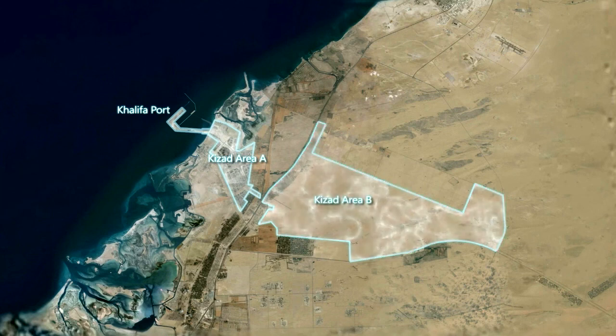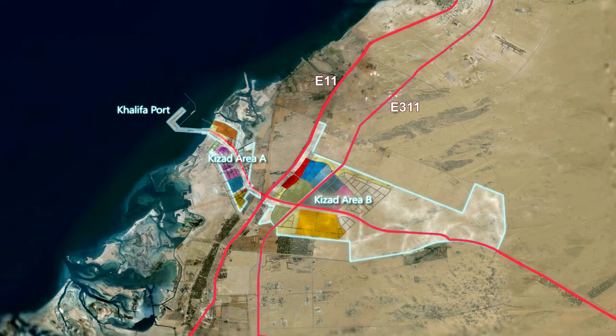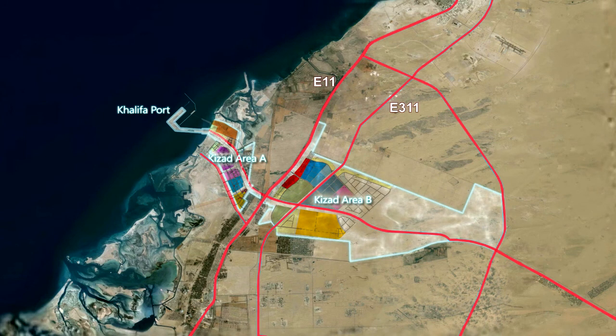The E-11, the main Abu Dhabi to Dubai Highway, and the new E-311 Emirates Road extension run directly through Khizad, as will Abu Dhabi's new rail network.